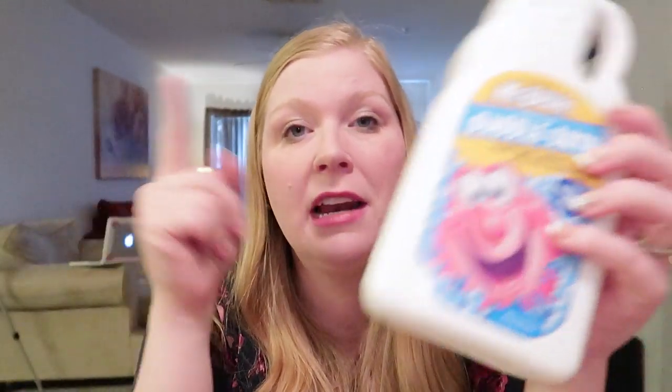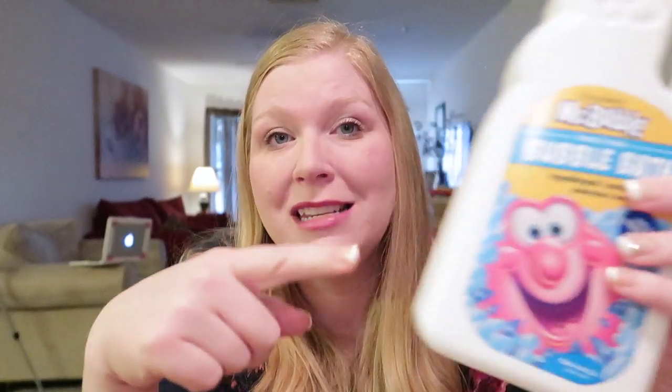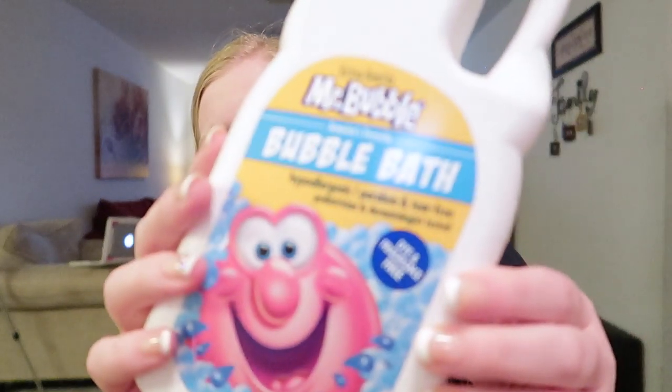The kids went through another bubble bath — this is the one we have to use. It's dye and fragrance free. Nate has very sensitive skin and for the longest time that meant he just didn't get bubble bath. Then I found out that this Mr. Bubbles is dye and fragrance free, it doesn't hurt his skin at all, so we've switched exclusively to this bubble bath. It works just as good as the regular Mr. Bubbles and it is awesome.